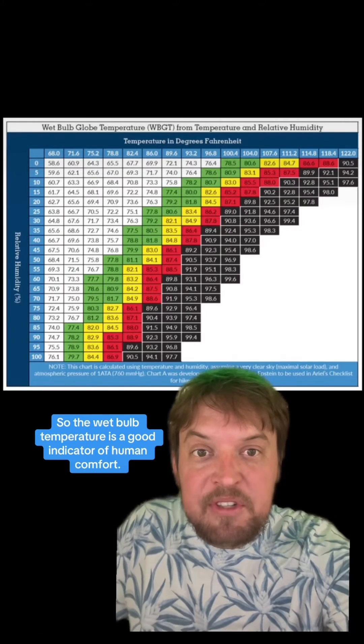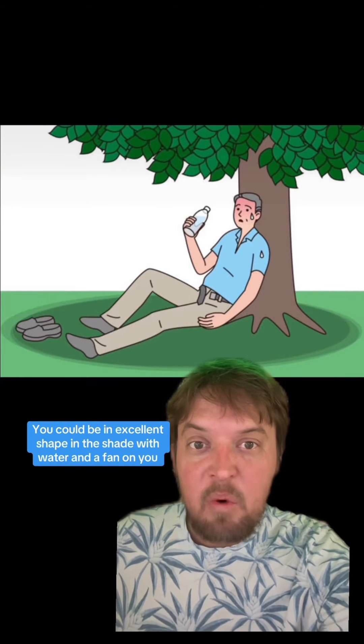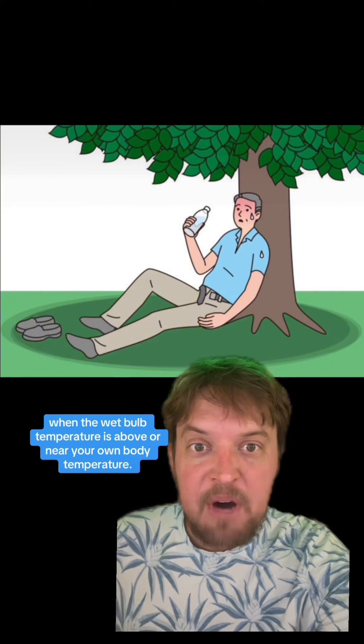The wet bulb temperature is a good indicator of human comfort. You could be in excellent shape, in the shade, with water and a fan on you, and you can still overheat and die when the wet bulb temperature is above or near your own body temperature.